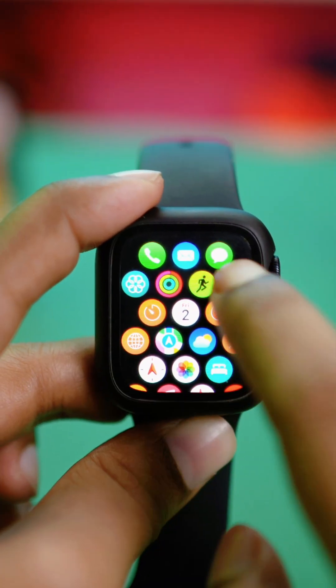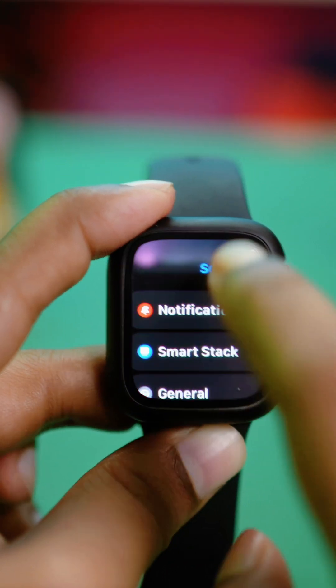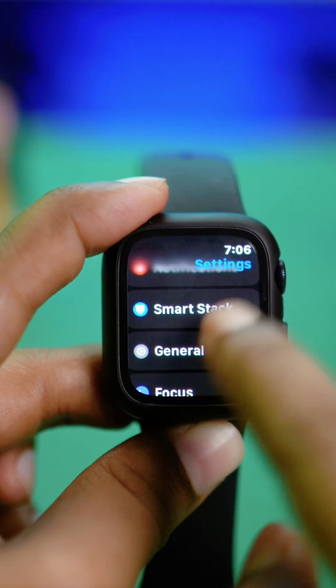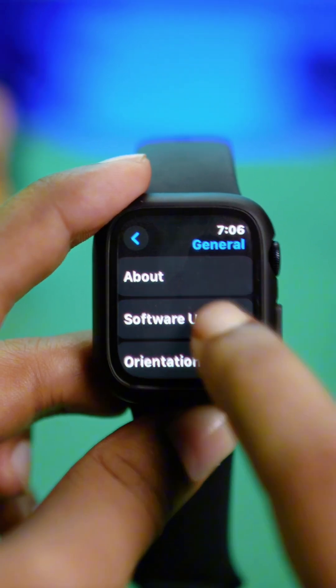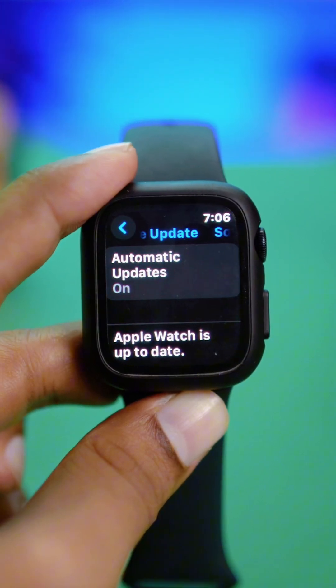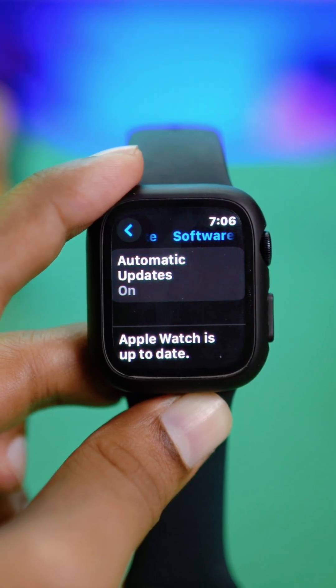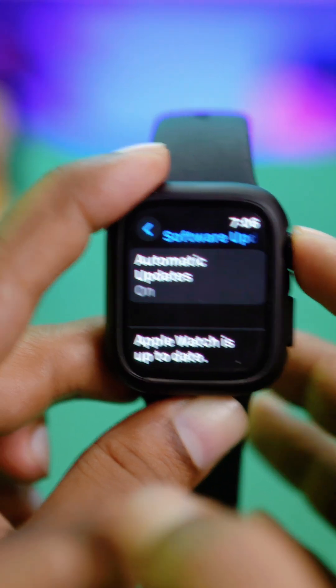On your Apple Watch, open Settings and go to General, then tap on Software Update. If there's a new update available, I would highly encourage you to update to the latest software version, as this will definitely help solve your problem.